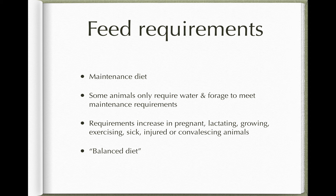Our aim in practice is to give our patients a balanced diet, but we'll sometimes find that's a bit tricky if they have a medical condition or an injury that stops them eating their normal feed or diet.